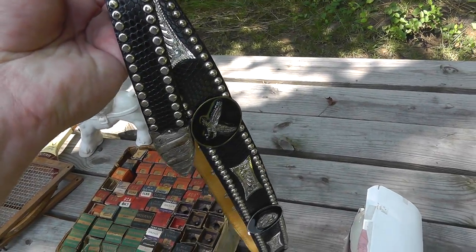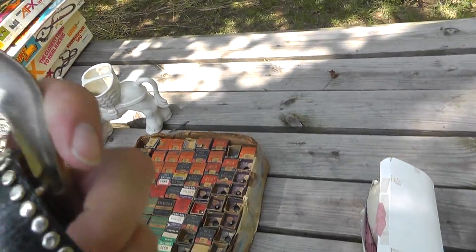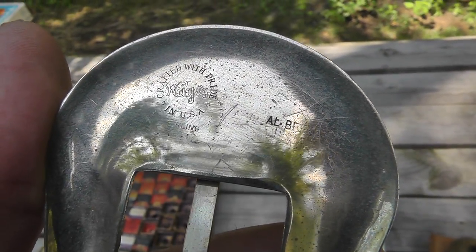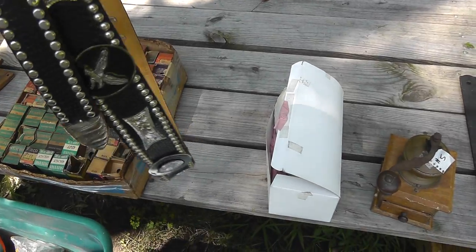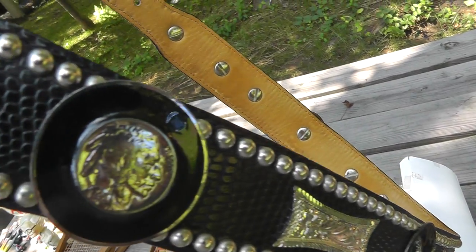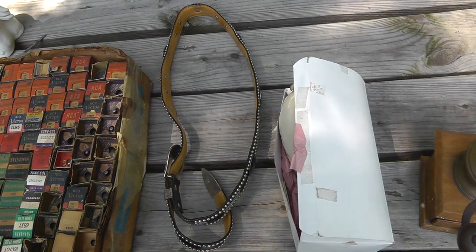Got a really nice western belt marked with a Wage sterling overlay, and the buckle is also marked Wage sterling — marked Al Brays USA. Really well made. Got an Indian head nickel on it too. Cool piece, only $10. Worth a lot more than that just in silver alone.